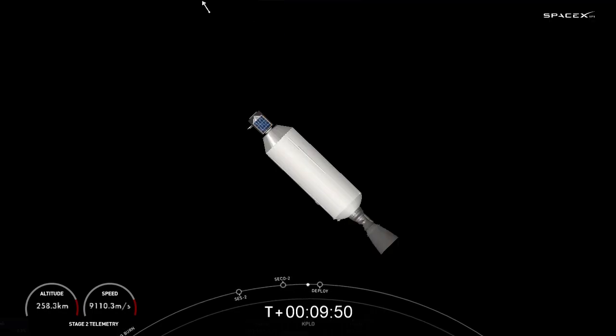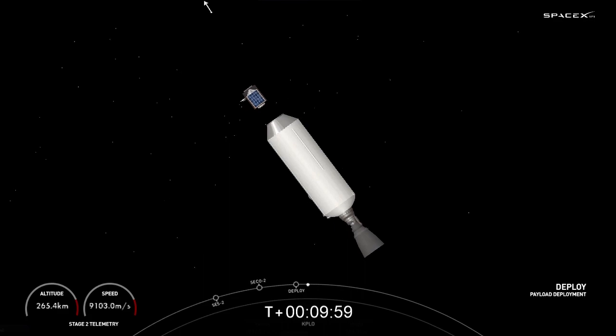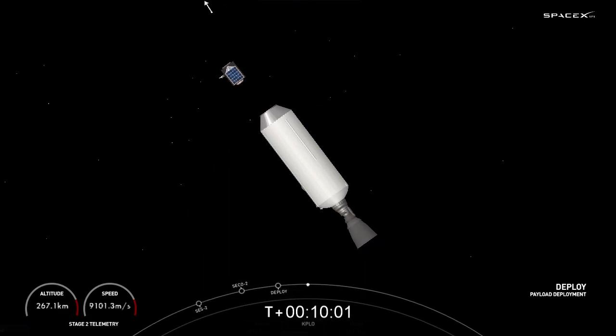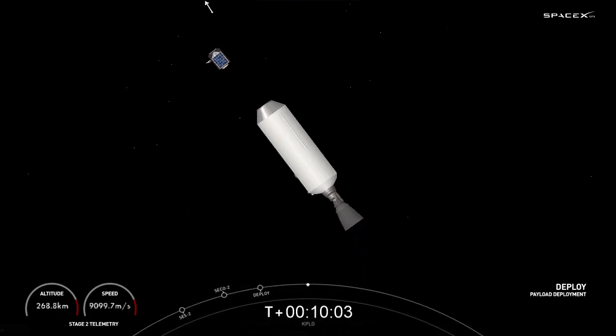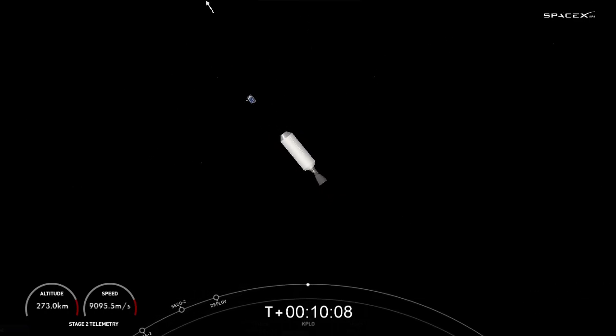Welcome back to our launch coverage. Just one more major milestone coming up: the deployment of the KPLO payload from Falcon 9's second stage. KPLO deploy confirmed. And there you have it — confirmation of successful separation of KPLO from Falcon 9's second stage.